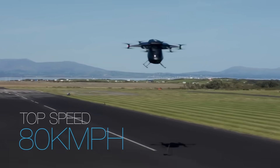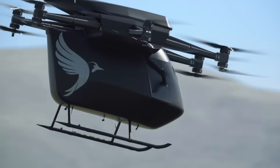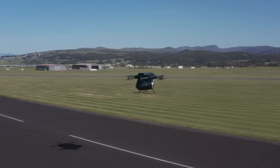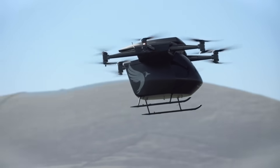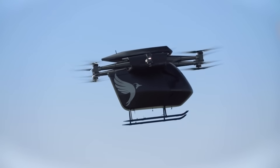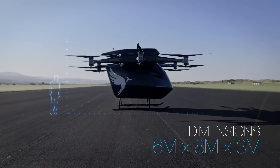Its first successful test flight, conducted on August 22nd in Wales, marked a major leap forward for electric aviation. Designed to meet the rigorous safety standards of commercial airliners, the VA-2X combines cutting-edge technology with real-world practicality, standing ready to turn your next commute into a smooth, silent, skyborne experience.